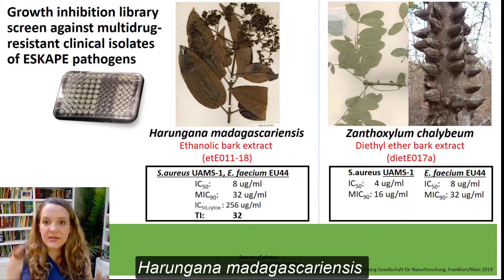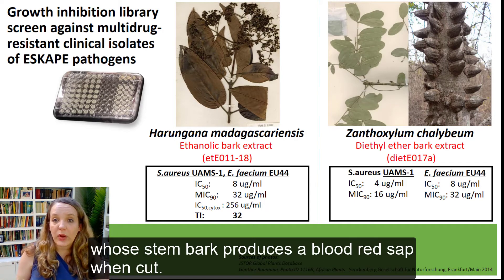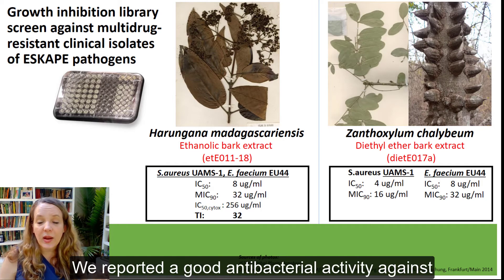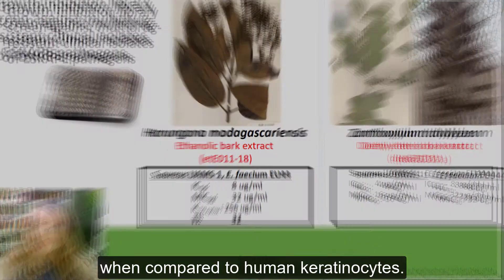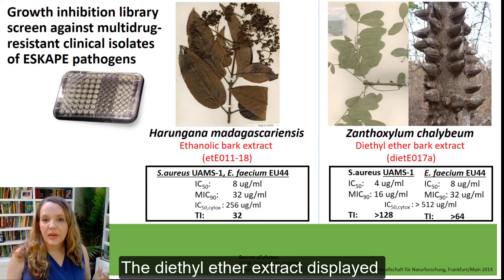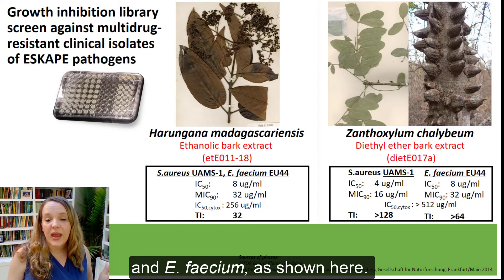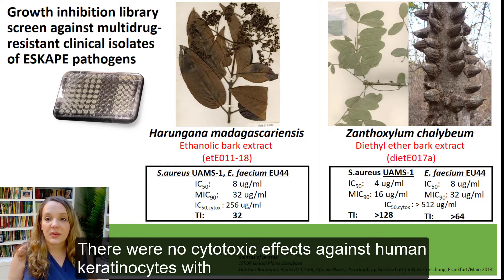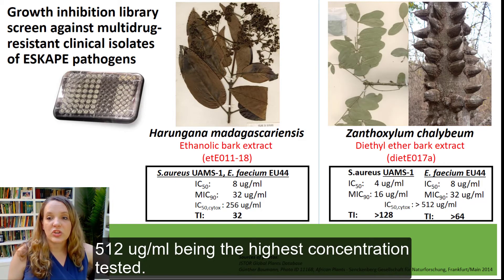Harungana madagascariensis is a tropical tree found in the Hypericaceae family, whose stem bark produces a blood-red sap when cut. We reported good antibacterial activity against Enterococcus faecium with a therapeutic index of 32 when compared to human keratinocytes. Xanthozylum chalibeum is a deciduous tree found in the Rutaceae family. The diethyl ether extract displayed strong growth inhibitory activity against both MRSA and Enterococcus faecium, with no cytotoxic effects against human keratinocytes, with 512 micrograms per ml being the highest concentration tested.